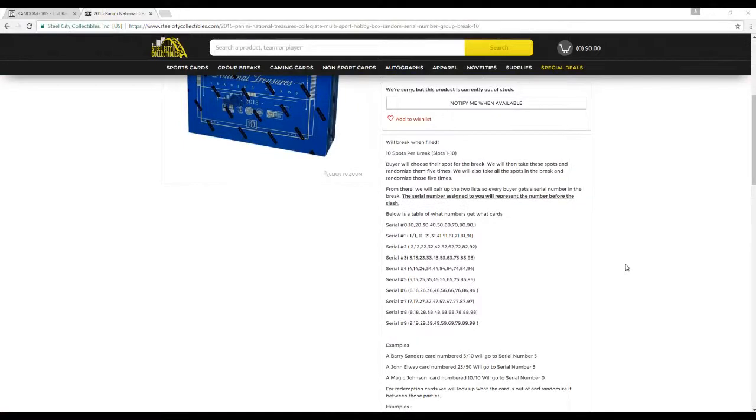10 spots for the break, slots 1 through 10. The buyer will choose their slots, then we'll take these spots and randomize them 5 times. We'll take all the serial numbers for the break, randomize those 5 times as well. From there, we'll pair up the two so every buyer gets a serial number. The serial number assigned — you will represent the number before the slash.